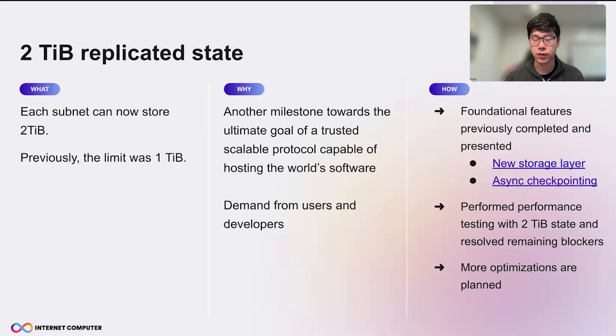So we felt it was a good timing to consider bumping to 2TB, and we performed a lot of performance testing with 2TB state. We found and resolved remaining blockers during testing, and also identified some optimizations that we can do in the future.